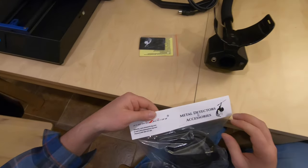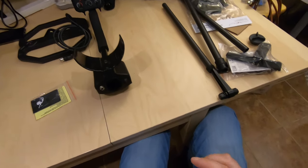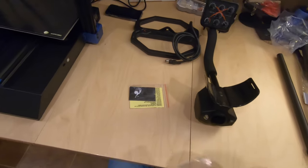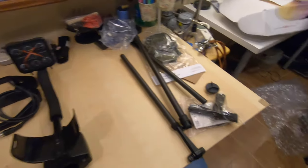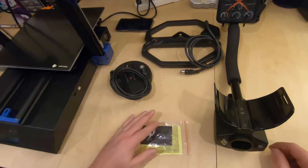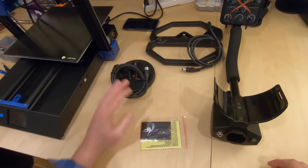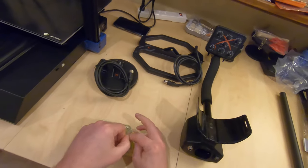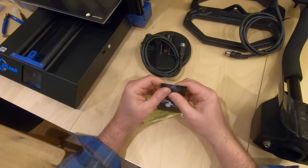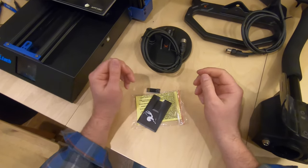I think this is the 5.7-inch coil — it's also a double-D coil, though some people call it the 'Super Six.' I'm still not too familiar with Deep Tech's naming conventions. The 5.7-inch double-D reminds me of the Fisher coil. The manual is pretty neat — unlike Minelab, which makes you go to a website, this one includes a physical manual in the box.